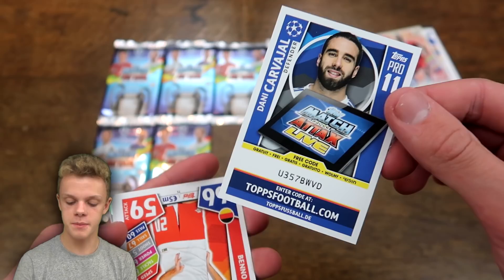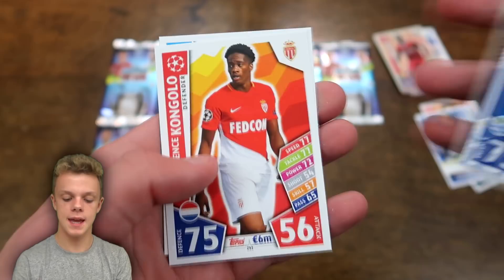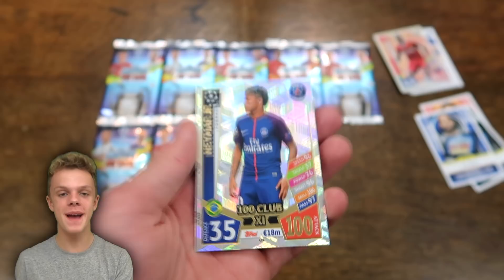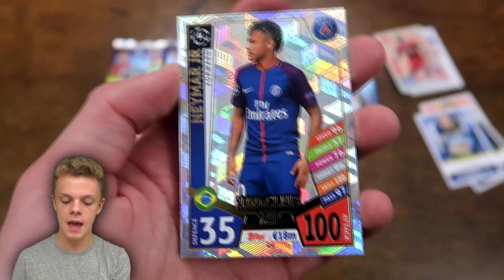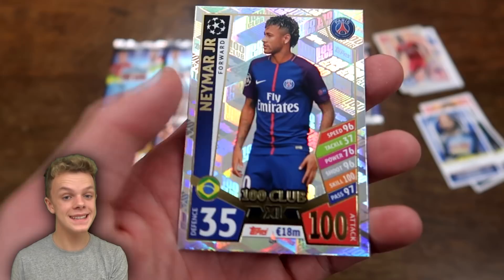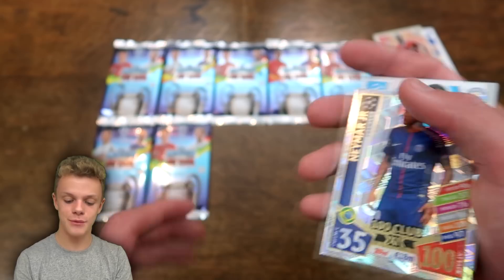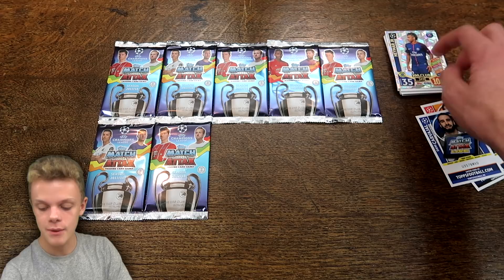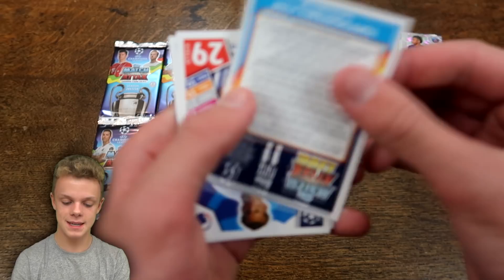Moving on to pack number three — I spotted a PSG player at the back, which could be pretty good. We've got the Danny Carver Harold code card, then Schmitz from RB Leipzig, Spadzic, Pereira, Kongolo, and Raheem Sterling. And it is probably the best PSG card you can get — Neymar Jr from the 100 Club, with 100 on attack. The world-record transfer fee holder, with an 18 million value listed. I'm really chuffed to get the 100 Club Neymar in just the third pack of Match Tax 17-18 Champions League.